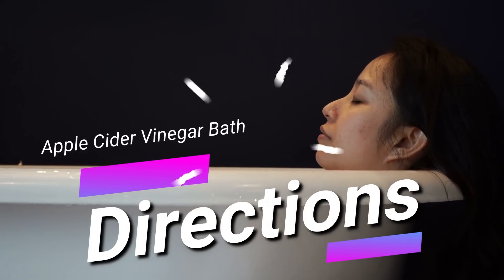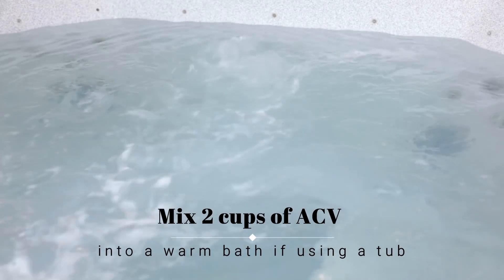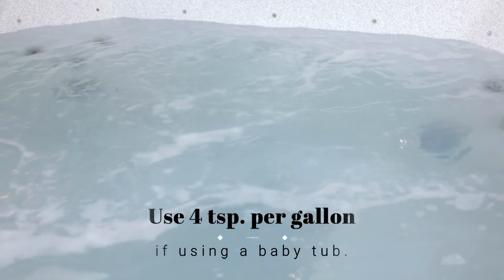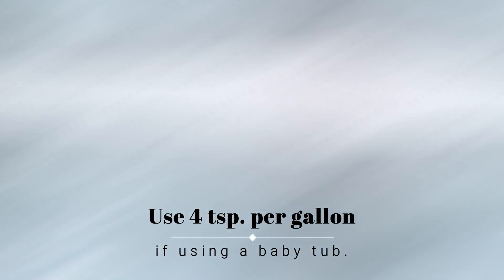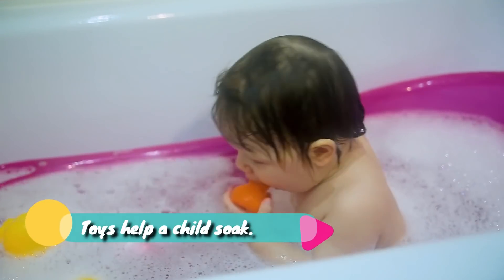To use apple cider vinegar in your bath, here are the directions. Mix two cups of apple cider vinegar into a warm bath if using a tub, or use four teaspoons per gallon if using a baby tub. If a child is soaking, put some toys in the bath to help them stay in.